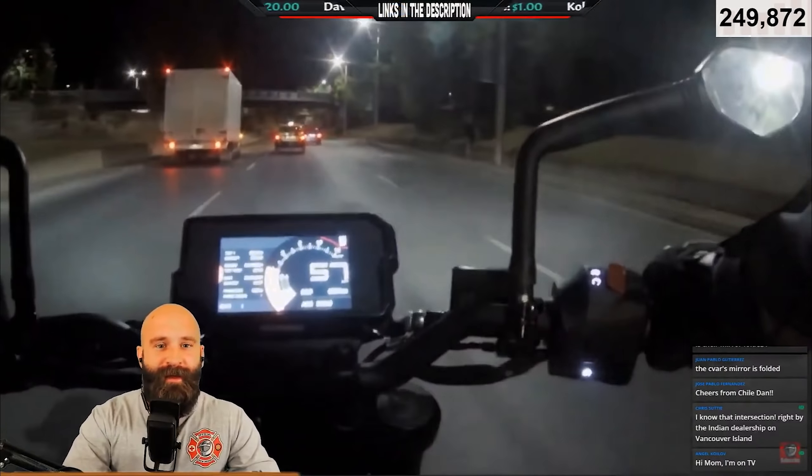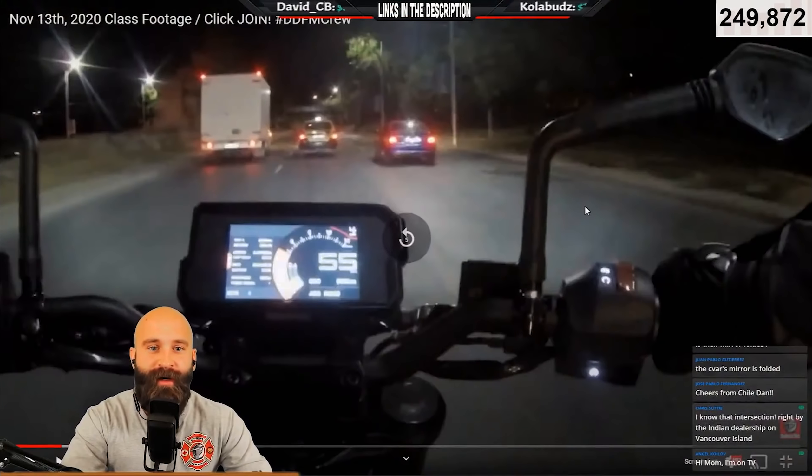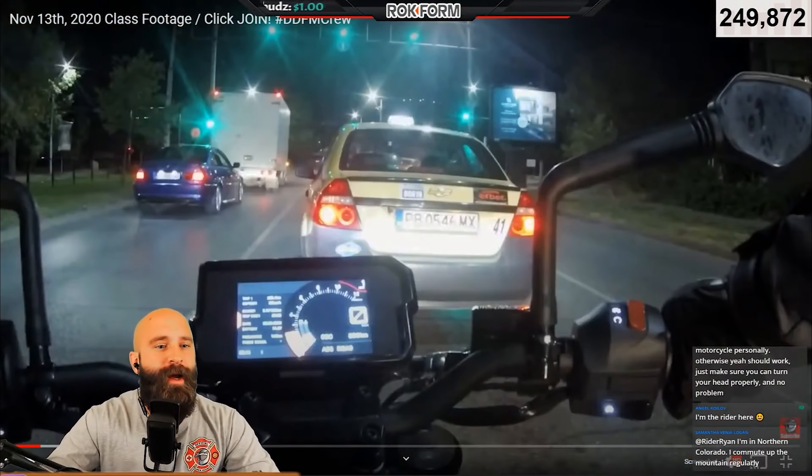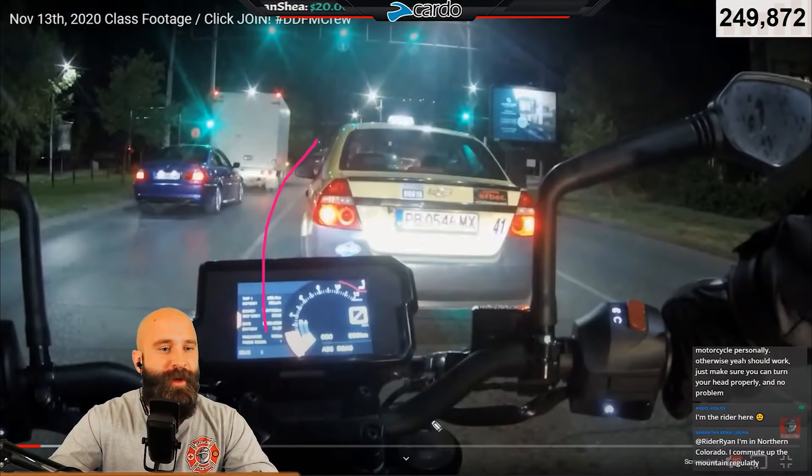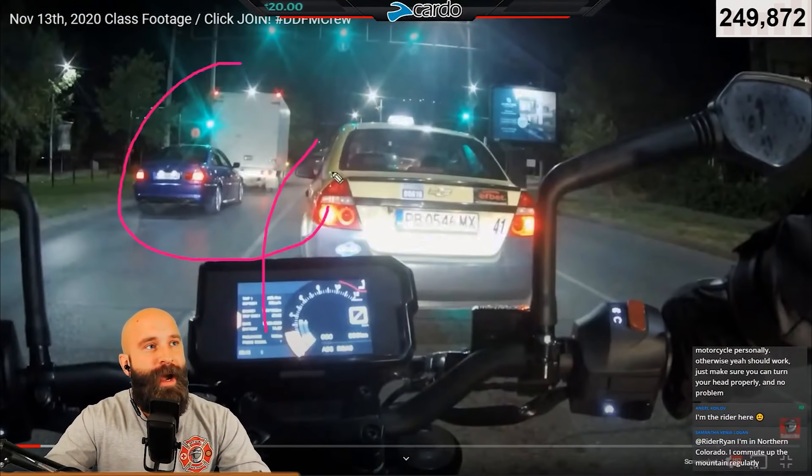That car's impatient — look at that. The car driver wanted to get around everybody. So we're at decent lane positioning where we can see around. We're not going to talk too much about that; we're going to focus mainly on the patterning we have here, but we have a decent line of sight.